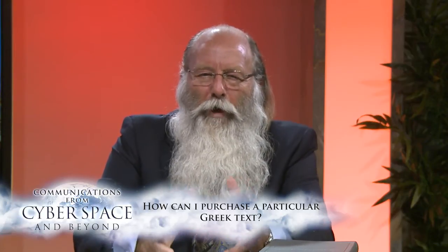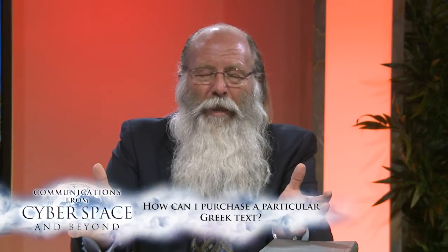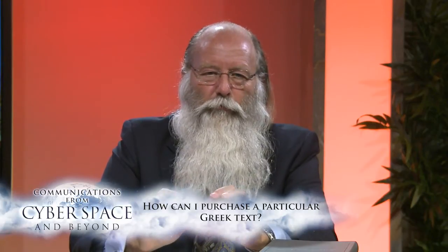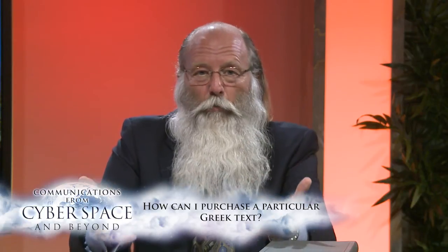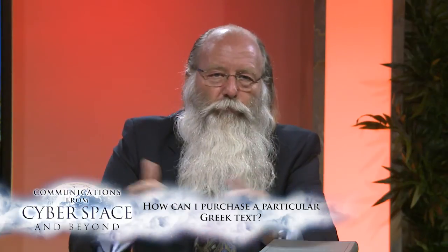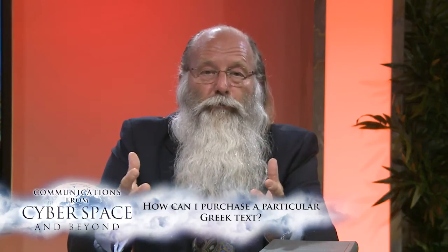To want to know the entire name of this so that you can get this book — it's a Greek text. This is way out of your ballpark. If you don't know what the Textus Receptus is, you're not going to be able to read a Greek text. What you may want to get is the 27th edition of the Nestle-Aland Critical Greek Text.